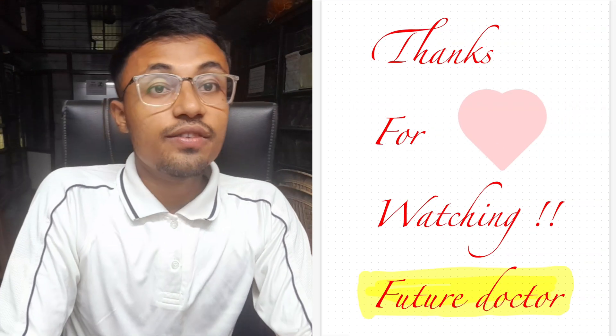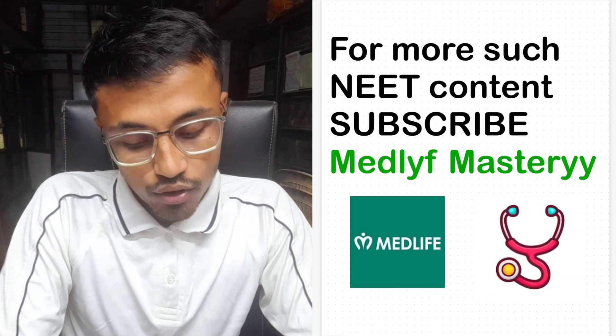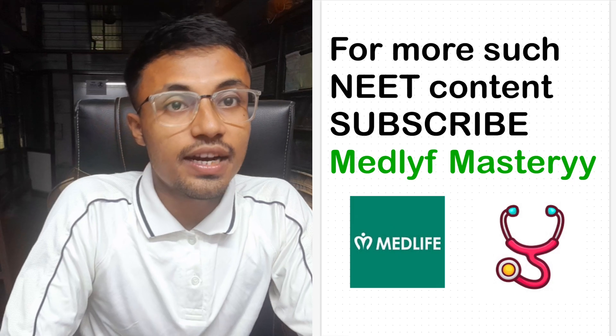Thank you for watching, future doctor. If you like the video, do like, comment, and share. For more such NEET content, subscribe to MedLikeMash.